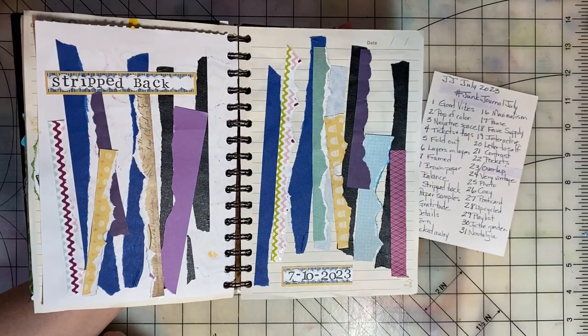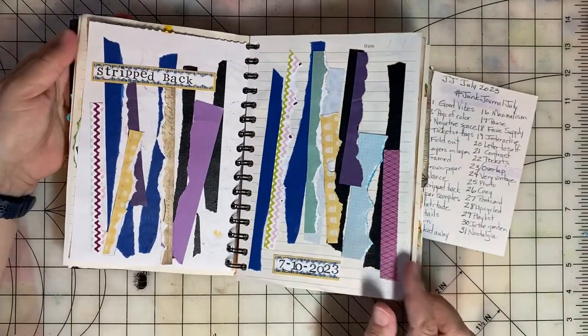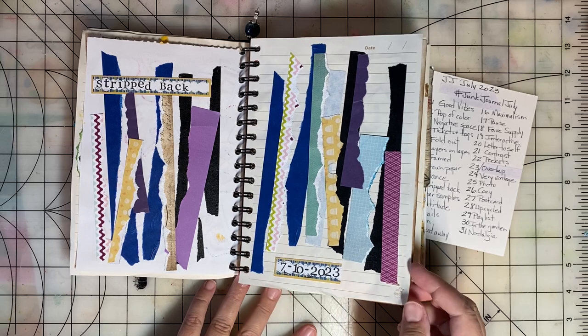Stripped Back was our prompt for day ten. I got into my scrap bin and just used a bunch of different paper strips.